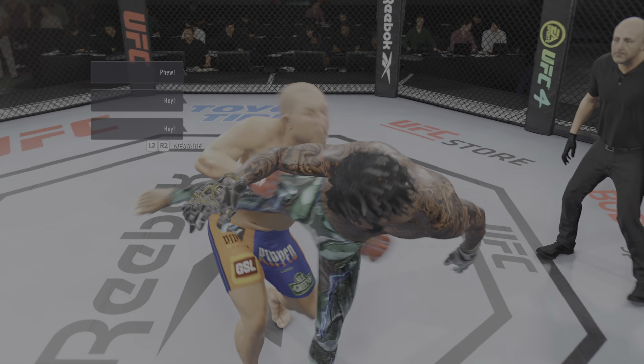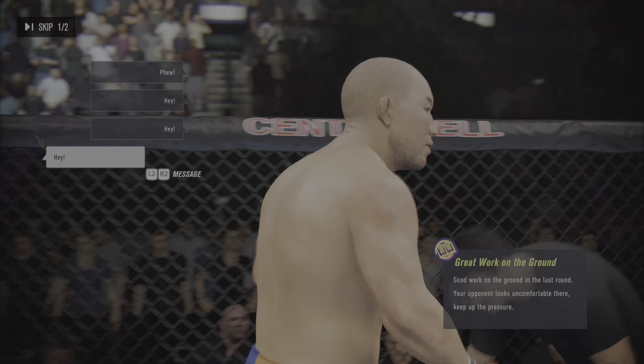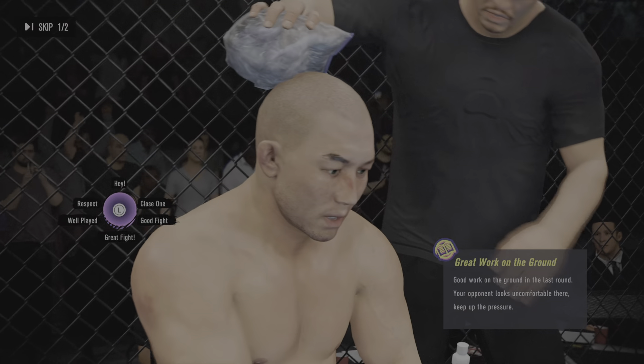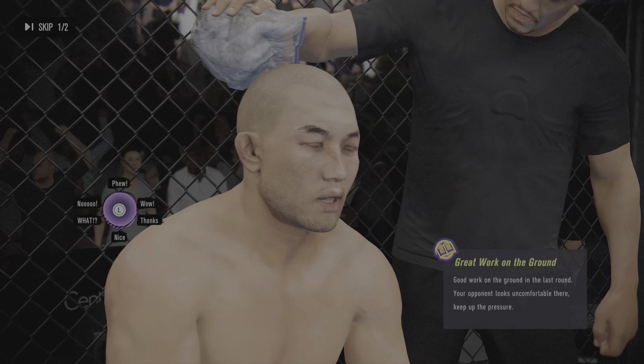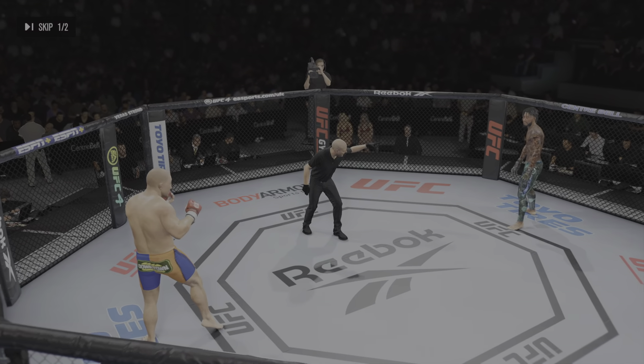All right, so a big knockdown for him, courtesy of that punch. Let's take a deep breath and relax. Your striking is on point. I love the way you're mixing up combinations, just like we drilled in the gym. You ready? Second round underway.